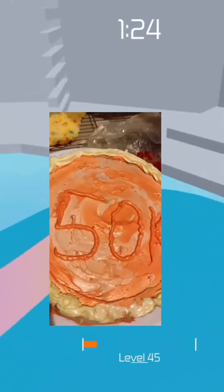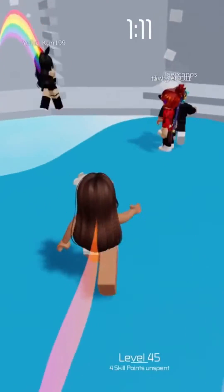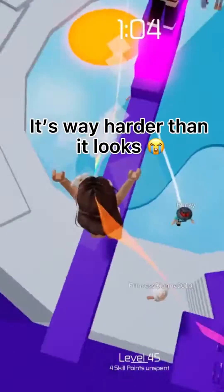Disconnected. Aesthetic egg. It's way harder than it looks.